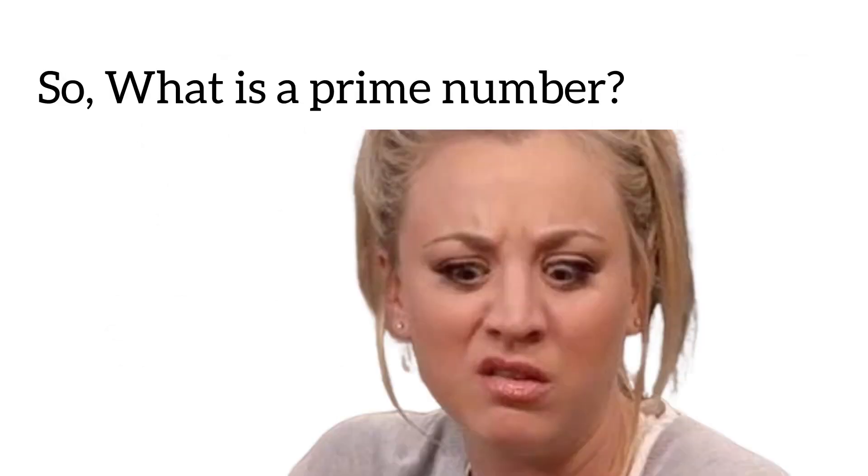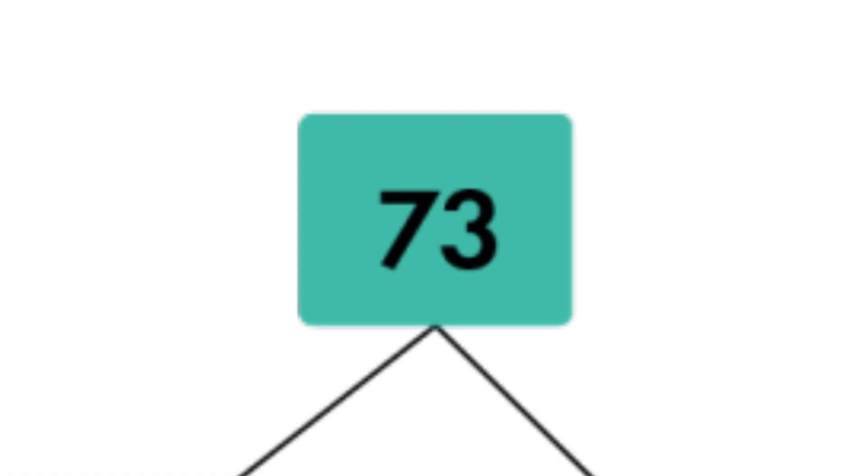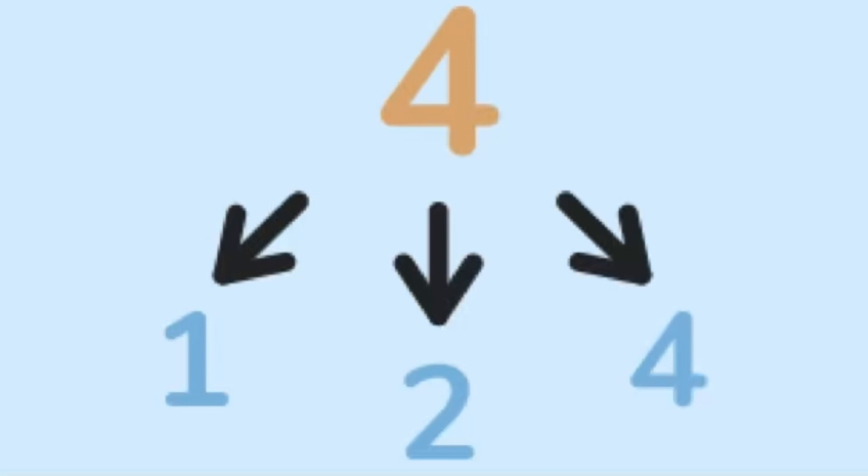So, what is a prime number? A prime number can only be divided by itself or 1. To make it simple, you can only have a product of 73 if you multiply it by 1. 4 is not a prime number since you can have a product of 4 by multiplying 1 by 4, or 2 by 2.